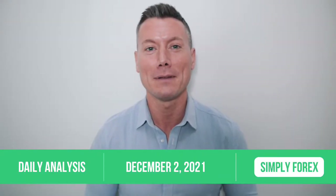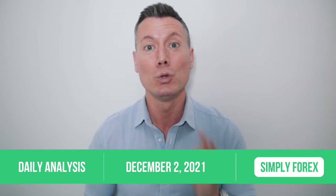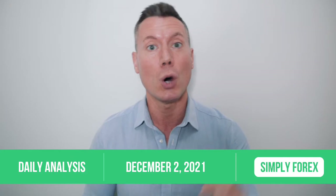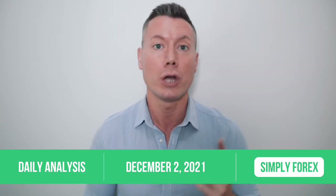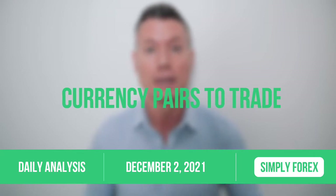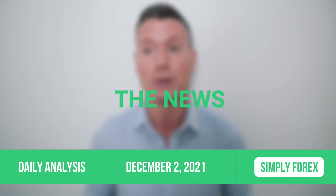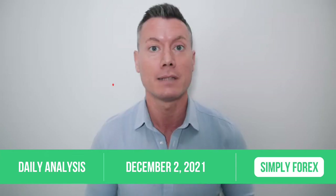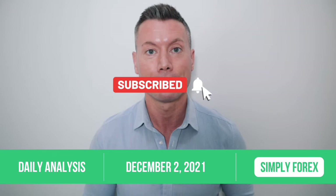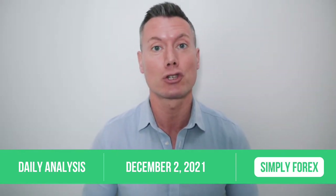Hi guys and welcome back to Simply Forex, the channel dedicated to you, the trader. We want you to be successful in the markets. I'm gonna give you some gold every day — which currency pairs I'm looking to trade, which direction, and which news you must be aware of. If you like these videos, please subscribe to the channel and like and share. Let's take a look at the chart and what I'm potentially going to trade today.